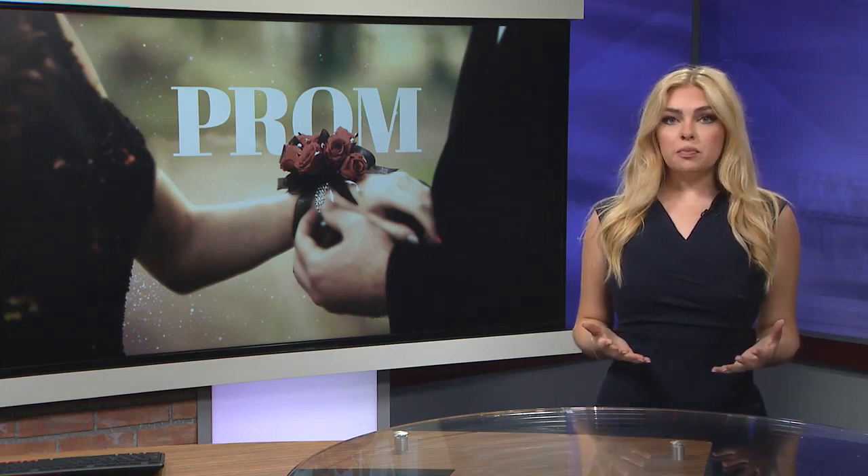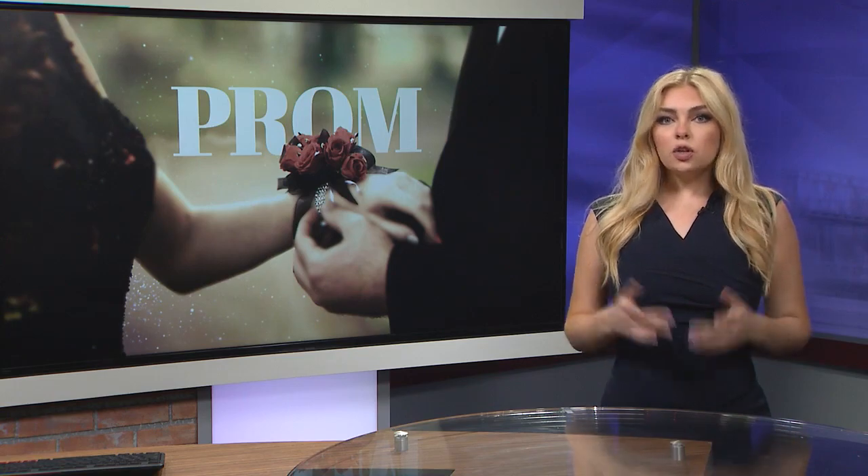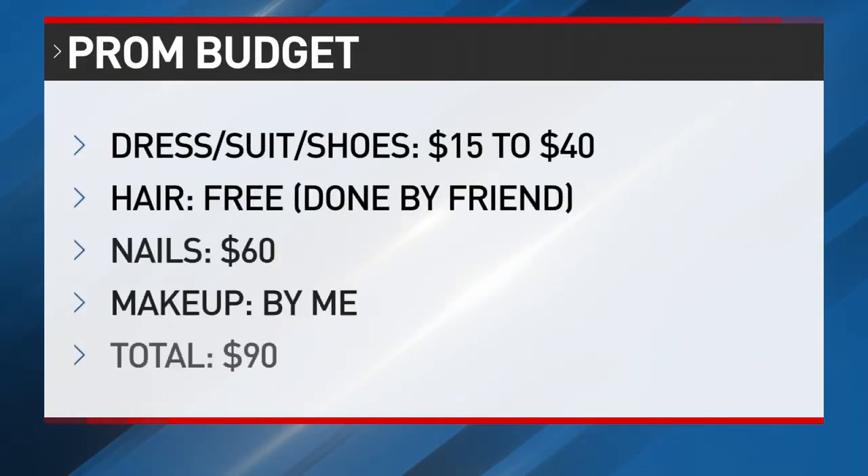Good morning. Prom can be expensive, but there are some ways to make it a magical night without spending a lot of money. Here's a look at pricing for just a few of those prom expenses. Prom could cost you anywhere from $1,000 to $1,500 if you let it. Luckily, we can save some money. Here are some suggestions.